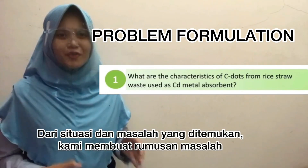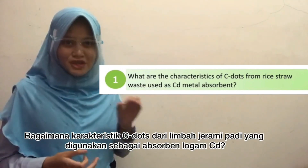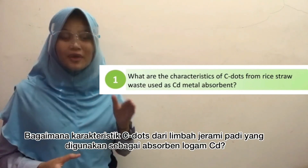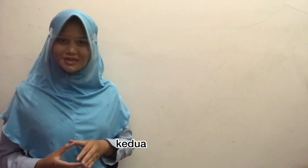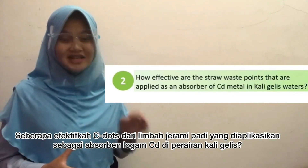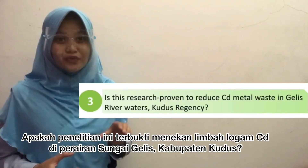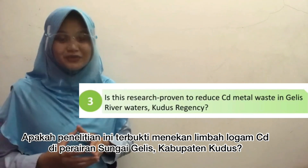From the situation, we formulate the research problems. First, what are the characteristics of C-dots from rice straw waste as a cadmium absorbent in Glees River in Kudus? Second, how effective are the C-dots applied as a cadmium absorbent in Glees River in Kudus? The research objective is to prove the ability to reduce cadmium levels in Glees River in Kudus.